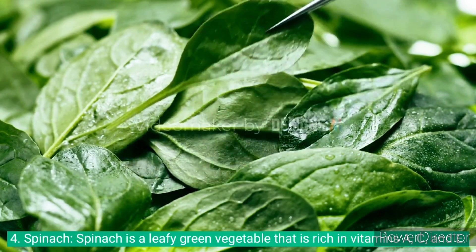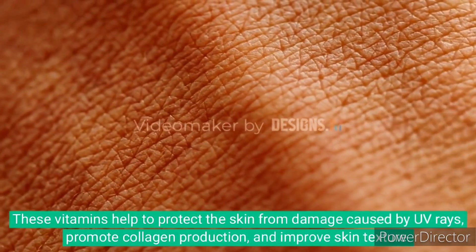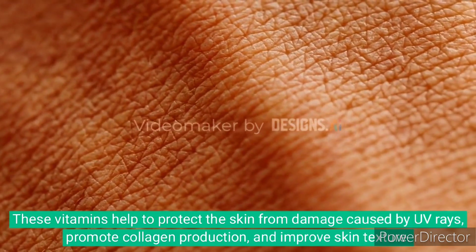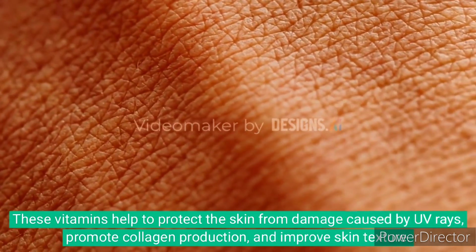4. Spinach is a leafy green vegetable that is rich in vitamins A, C, and E. These vitamins help to protect the skin from damage caused by UV rays, promote collagen production, and improve skin texture.